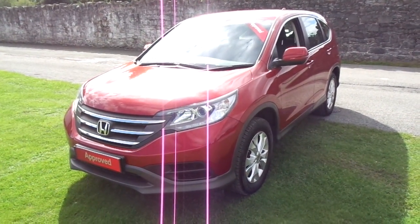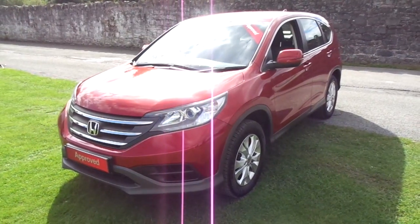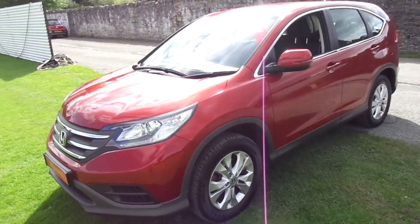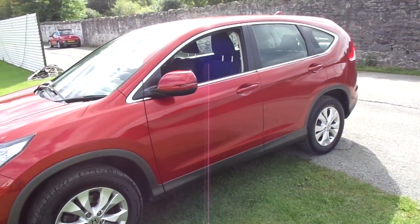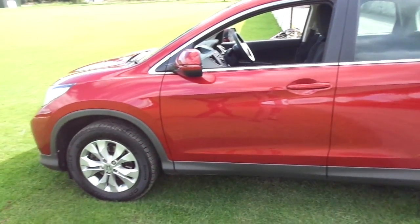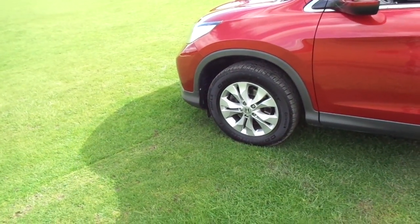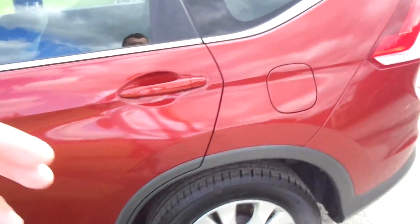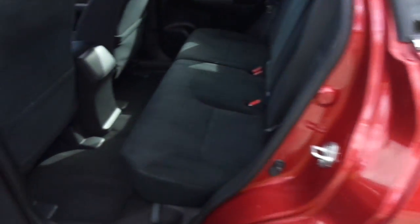Hello and welcome to JT Hughes Honda in Newtown. Today I'm briefly going to show you around this 2013 63 plated Honda CR-V. This is the SE model and as you can see it's finished beautifully in passion red pearlescent paint with Honda silver alloy wheels and an interior which is in fantastic condition.